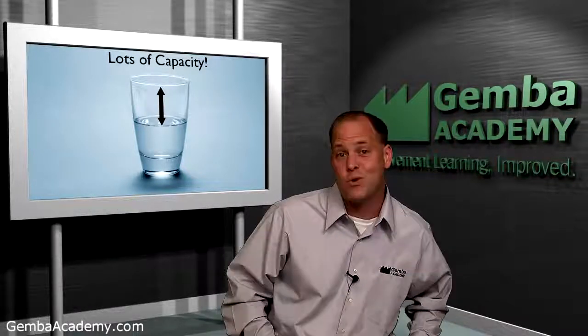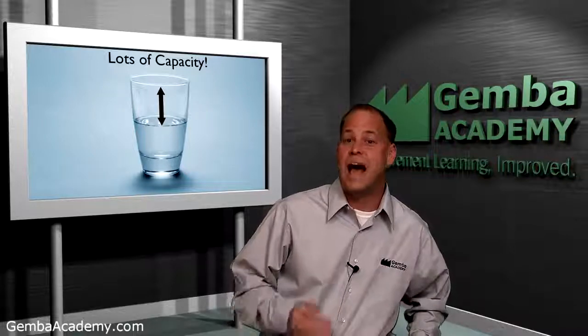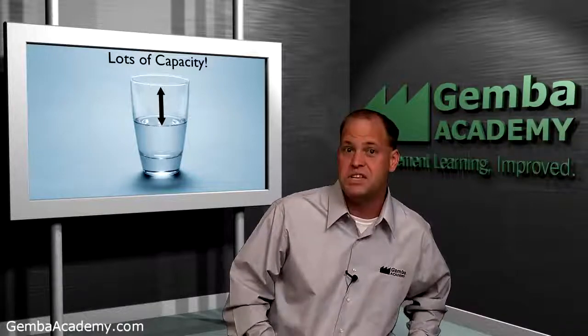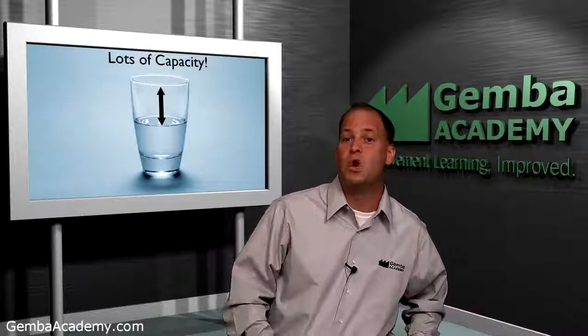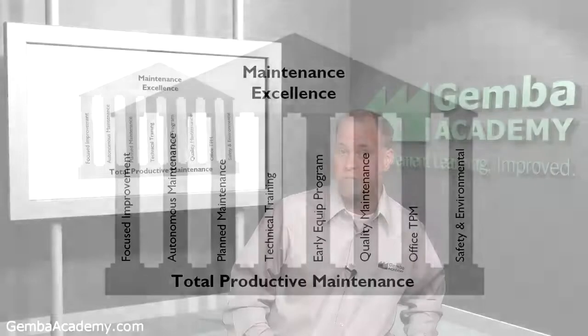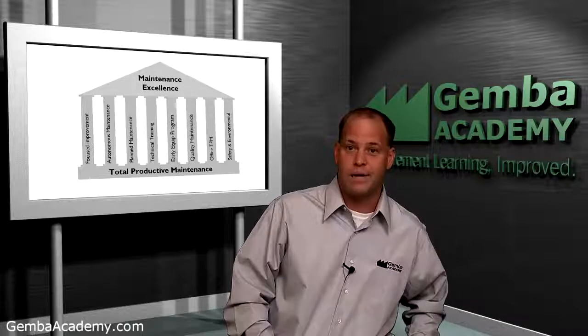Throughout the rest of this course, Mike Robleski will discuss how to attack these six big losses through the deployment of a focused and disciplined TPM program. Additionally, Mike will also introduce what we refer to as the eight pillars of TPM, which include items such as autonomous maintenance and early equipment programs. Taken together, these eight pillars are at the heart of a successful TPM program.